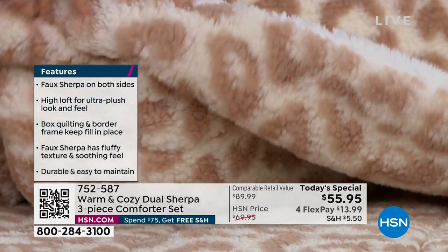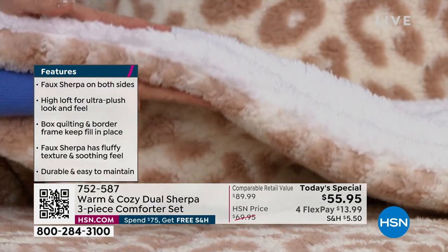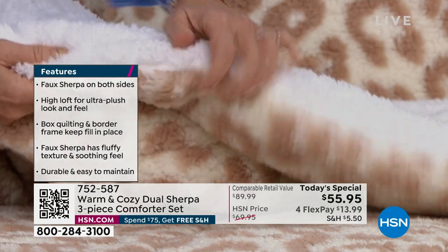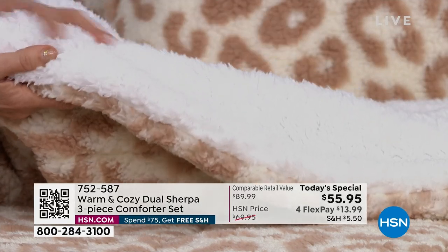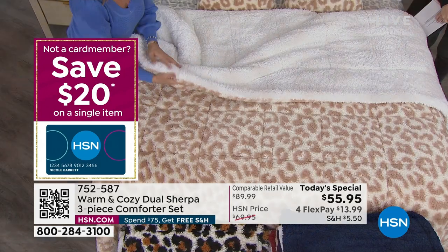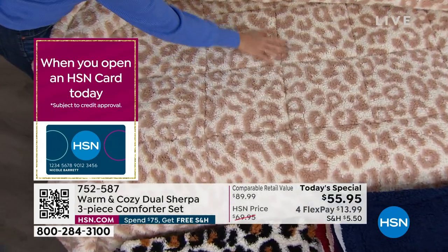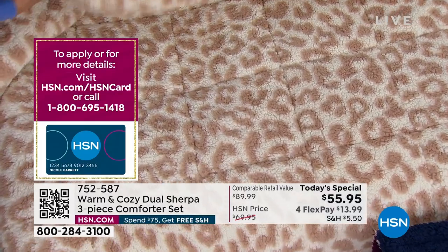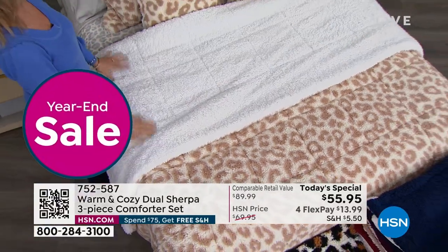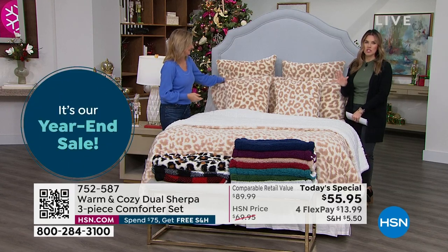A lot of times you'll feel faux sherpa and it feels almost acrylic-y or scratchy. This is so soft. We did it on the reverse of our plush, and you loved it so much we said let's double it. So both sides — we actually color-dyed the faux sherpa on the surface. Look at the weight, the thickness, and the pile. It's going to give warmth for your bed but still have lightness and breathability. It's box quilted, a true comforter with framed edges — almost like two-in-one because you've got faux sherpa on both sides. We've never done the double-sided faux sherpa before.